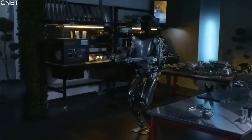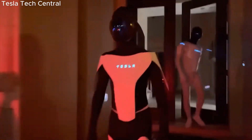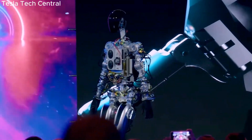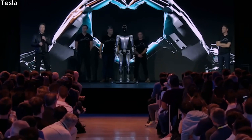Despite the intricacy of the task at hand, Tesla has set an aggressive timeline and plans to commence sales within the next three to five years. Meeting this ambitious time frame will undoubtedly require significant advancements and breakthroughs in the field of robotics. However, Elon Musk's track record of setting audacious goals and pushing the boundaries of technology suggests that he and his team at Tesla are fully committed to meeting this challenge head-on.